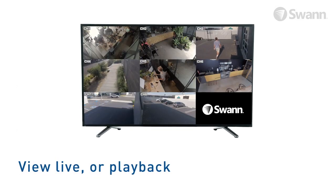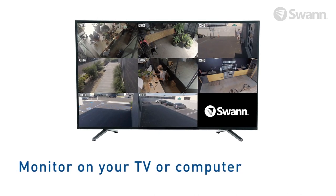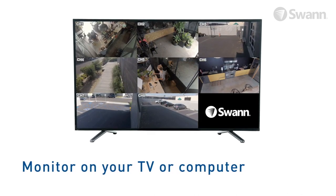View live or playback video at high definition on your HDTV, LCD screen, or monitor via HDMI connection or VGA port.